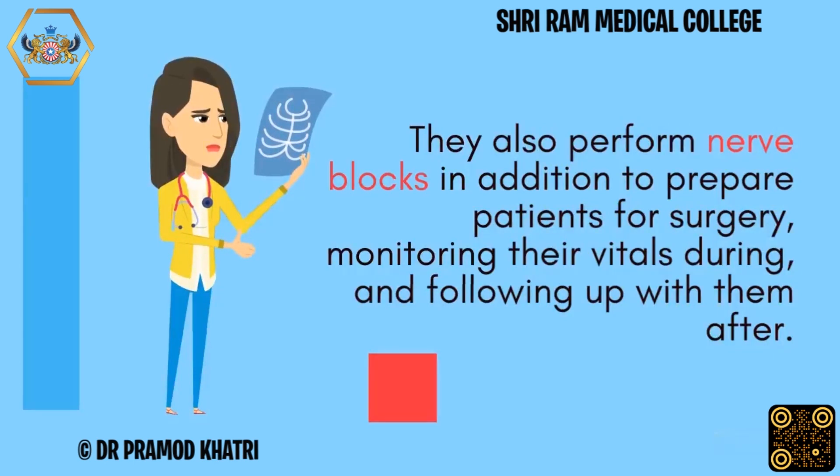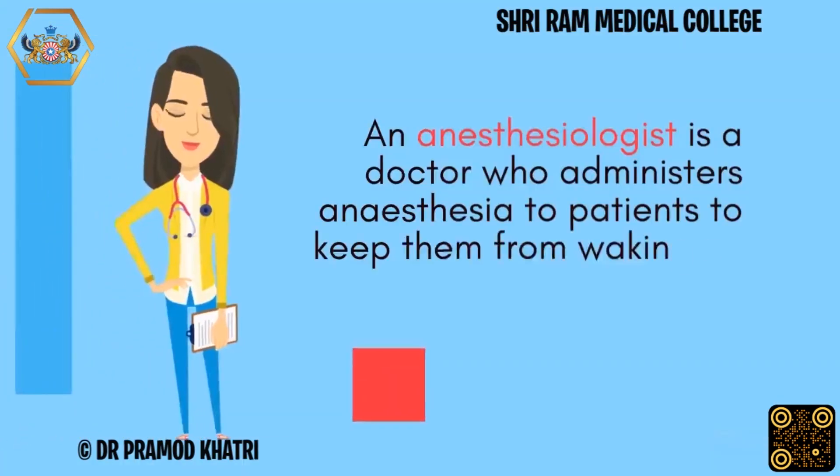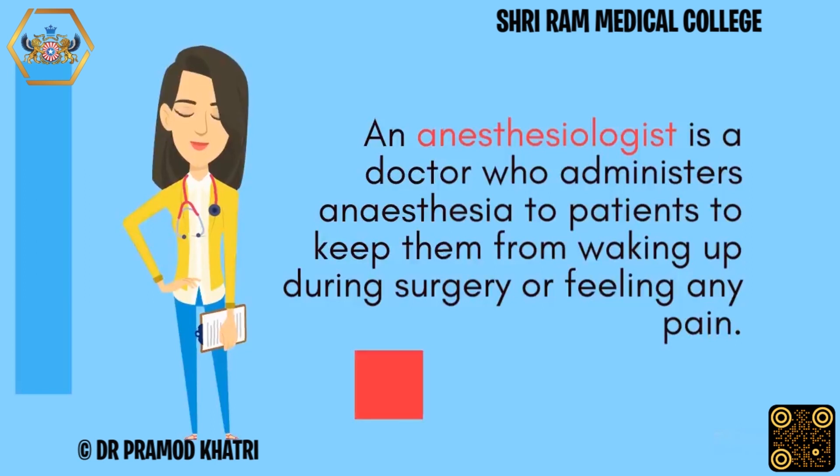They monitor patients' vitals during surgery and follow up with them after. An anesthesiologist is a doctor who administers anesthesia to patients to keep them from waking up during surgery or feeling any pain.